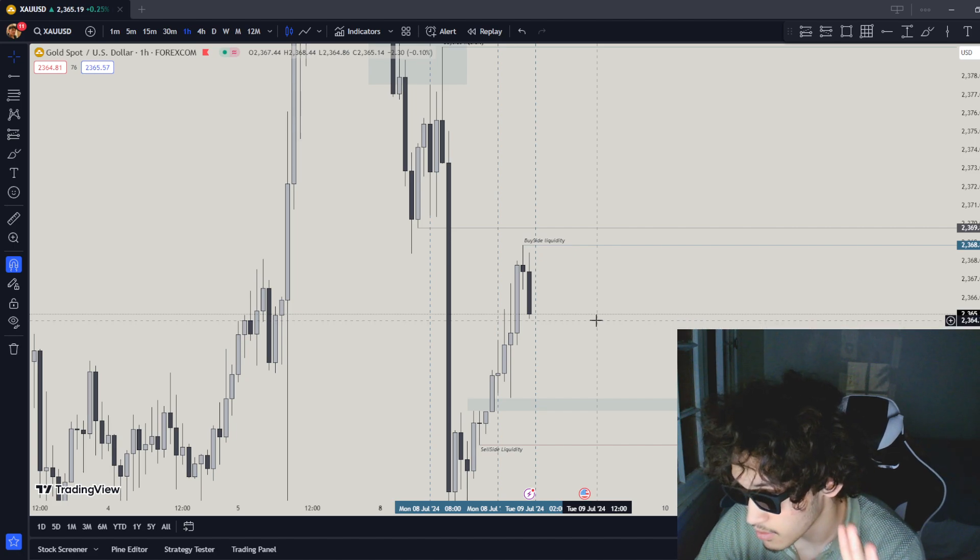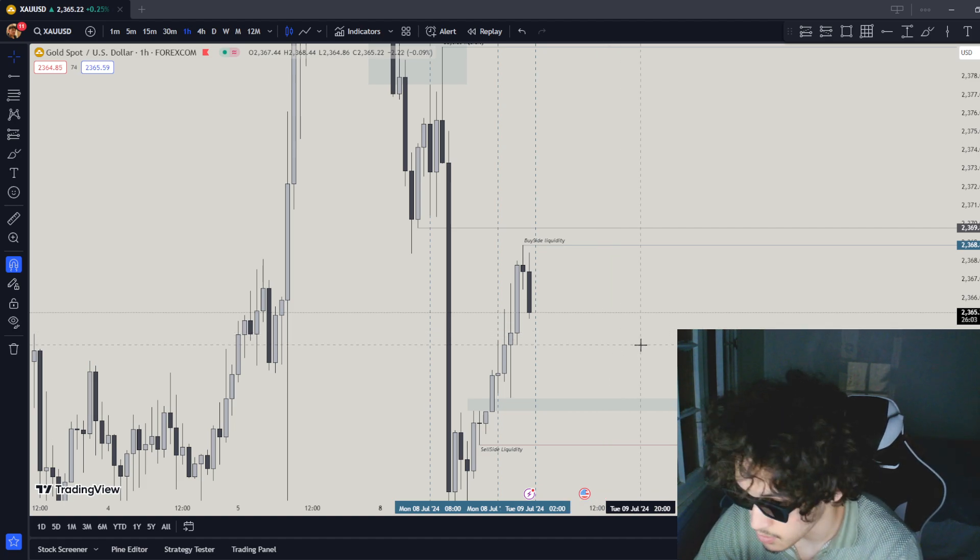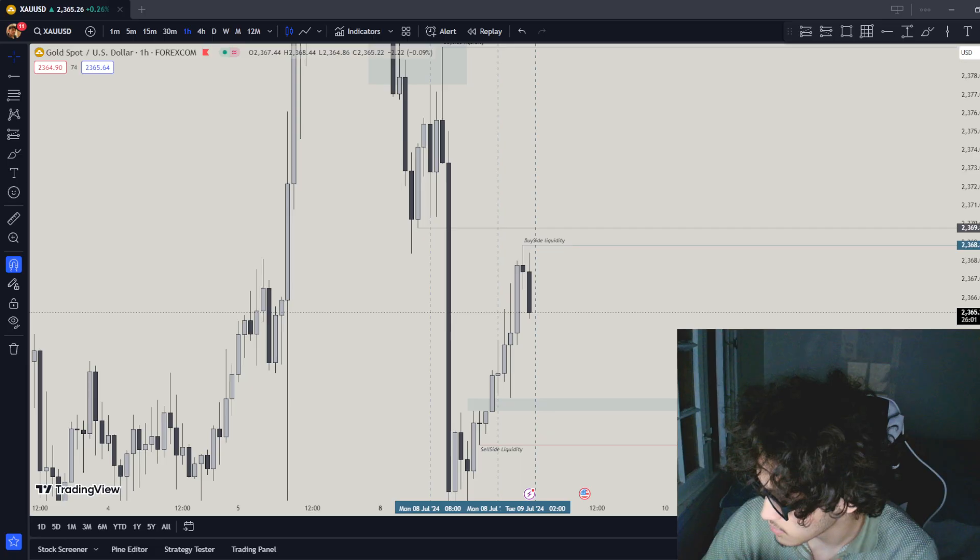I'm looking for a 15-minute order block for confluence, then dropping to a 5-minute order block or 5-minute big structure, and going down to the 1-minute for the entry trigger. That's what I'm looking for. Thank you for watching.